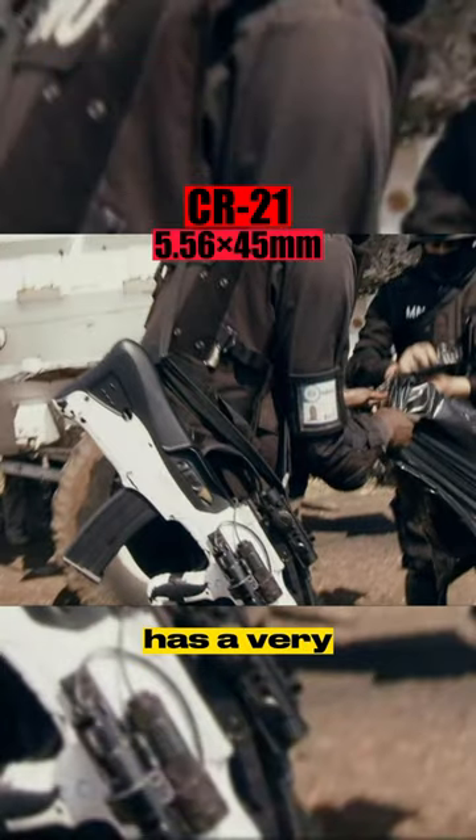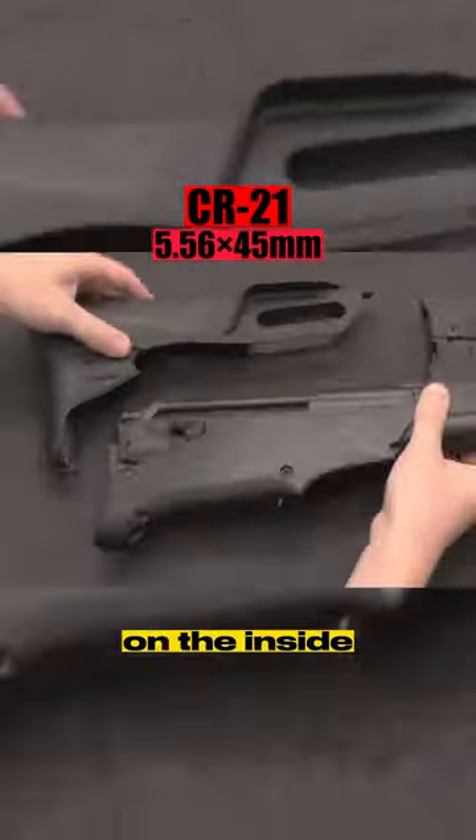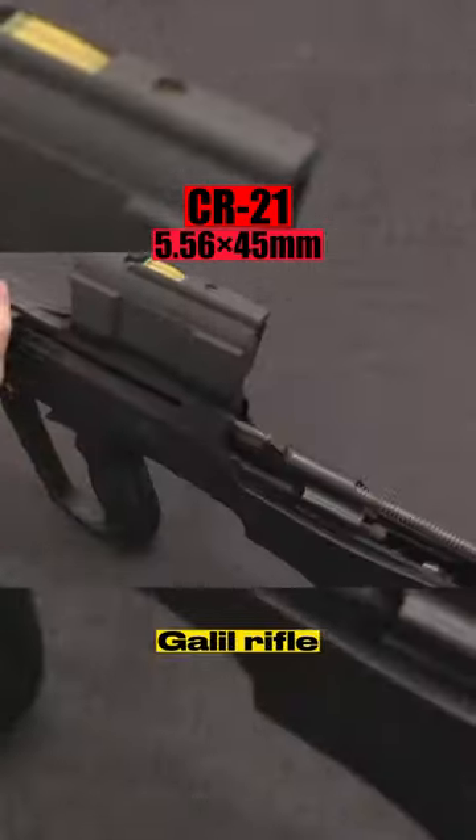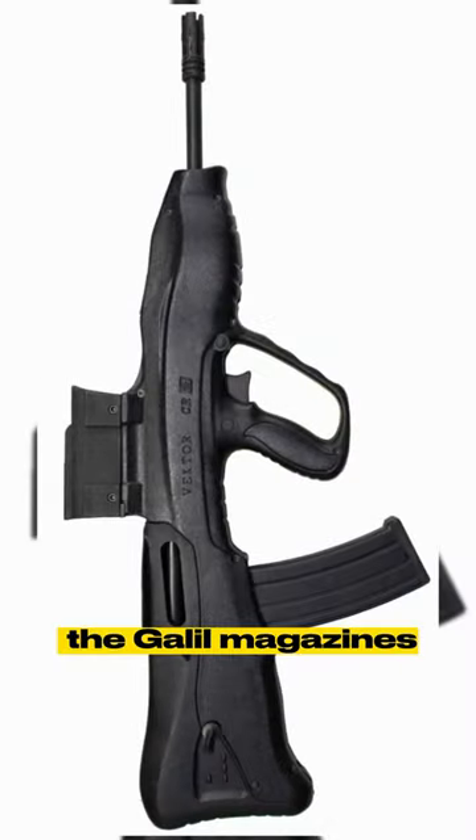Even though the gun has a very futuristic aesthetic on the outside, believe it or not, on the inside it's an AK. It's basically a reconfiguration of the Galil rifle in a bullpup format. It even takes the Galil magazines.